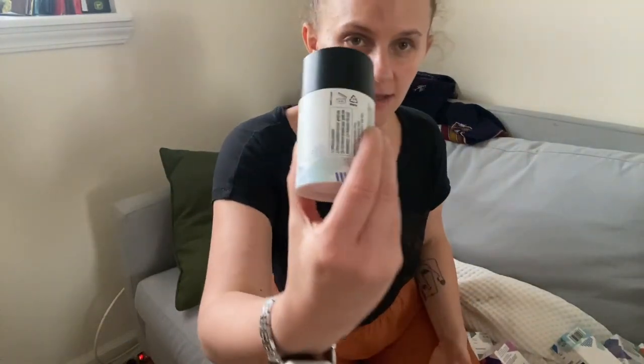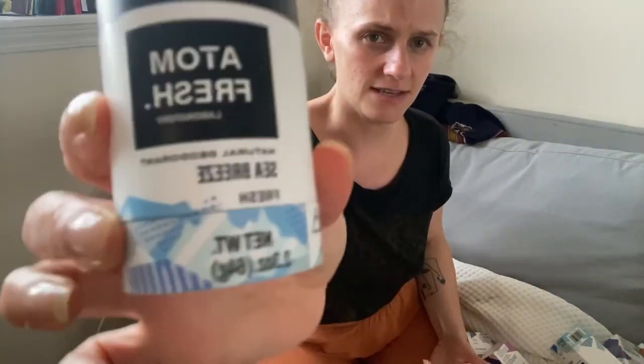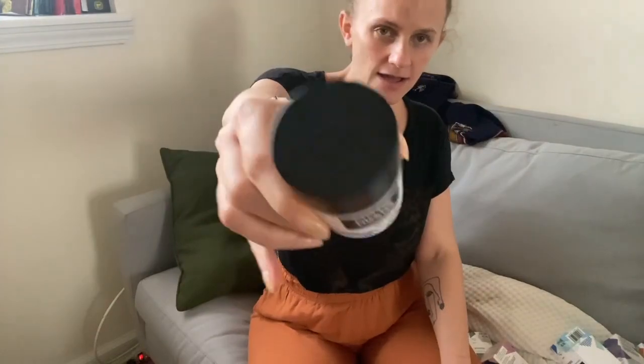So this is pretty great and I'm gonna use the rest of the fragrances and see what my favorite one is, but this one is really nice — the Seabreeze. Check it out! Try it out!